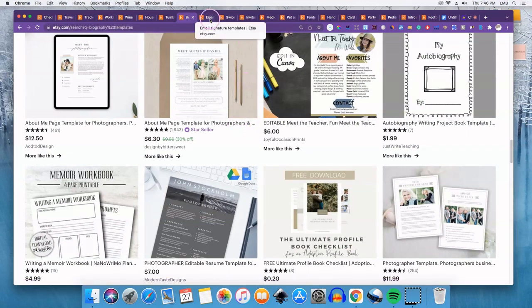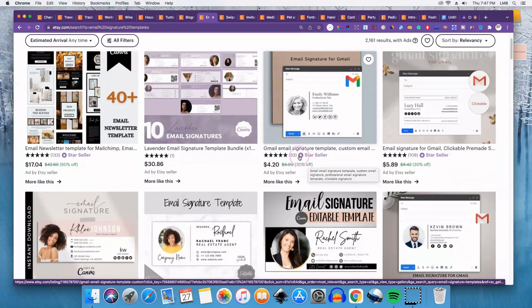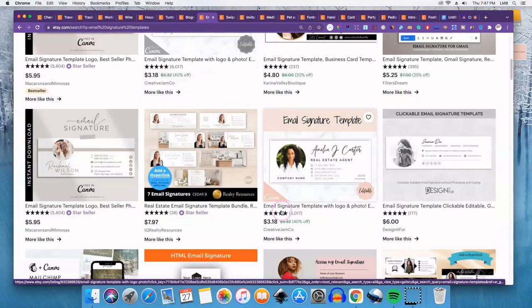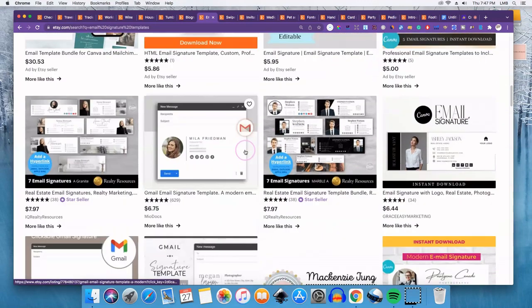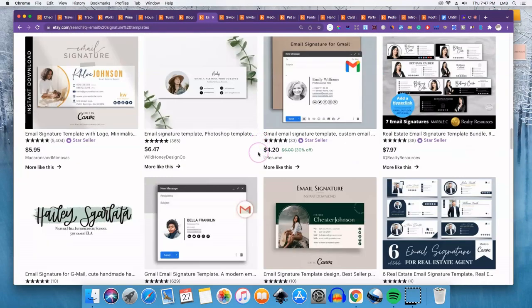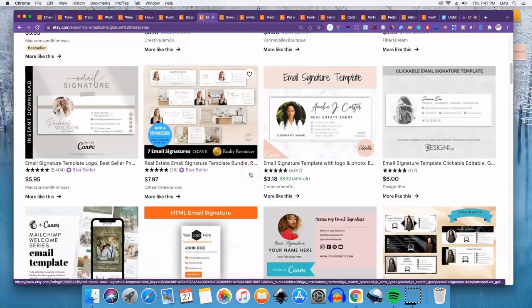Number nine is email signature templates. If you want a really nice Gmail email signature, you can create a template where someone just adds their own image, name, and contact information. If you need one for yourself you can buy one on Etsy, or you can sell them in your own business. They do need to look professional since people use them for professional websites and emails.